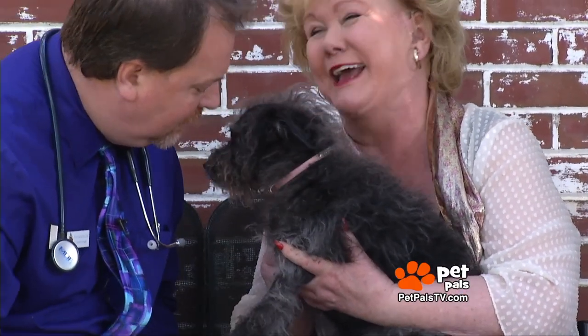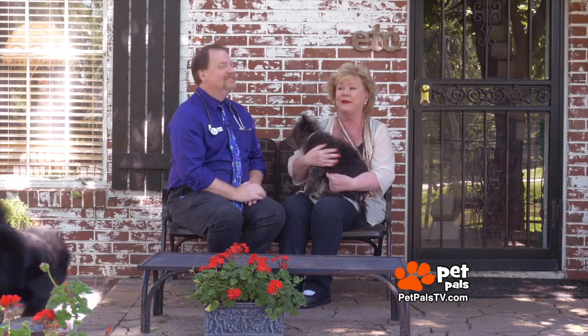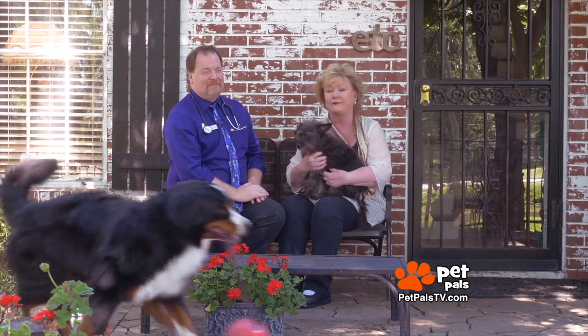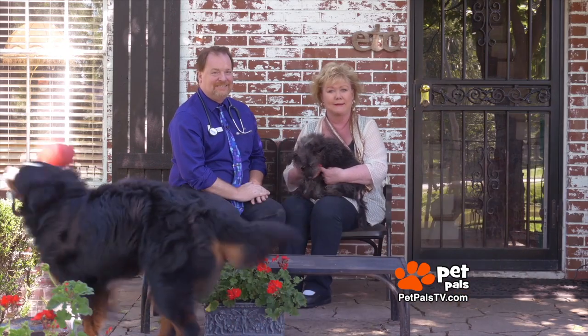She loves you anyway. No kisses today. Well, it puts a whole new meaning to that old song, Express Yourself. With that, we will be back with more of Pet Pals TV — so call the kids back in.